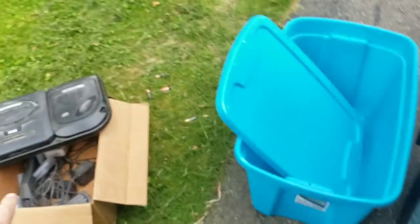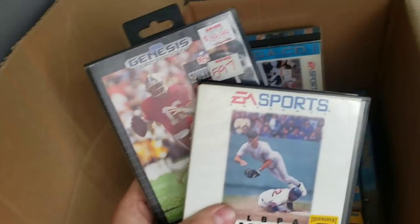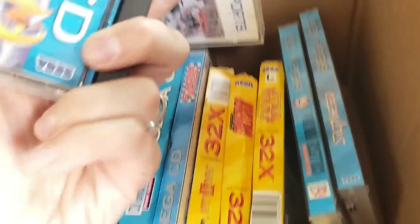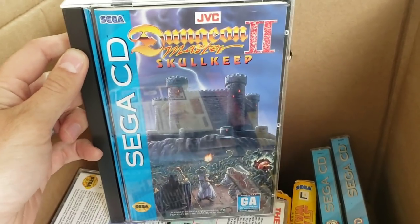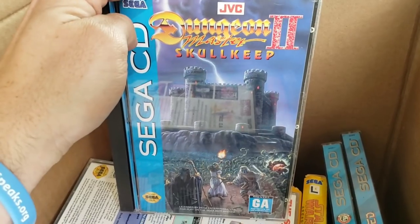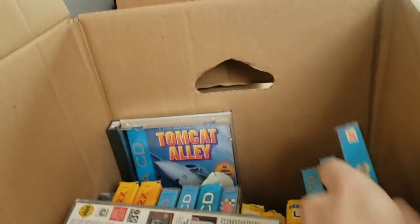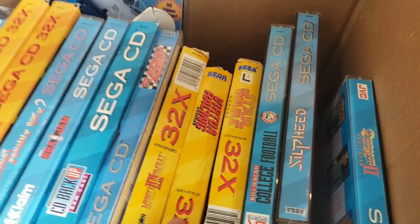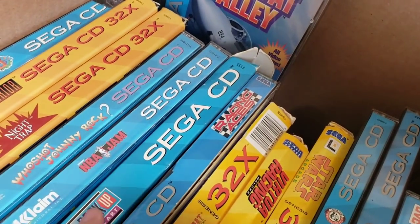Then it just goes crazy — Lodestar, Fahrenheit Global Conflict, Lethal Enforcers 2: Gunfighters — that's the game actually in the console. Thunderstrike. A couple sports games for the Sega, which are kind of garbage, but okay — NHL '94. Silpheed, College Football. Then this one — I believe it's quite valuable, made by JVC — Dungeon Master 2: Skull Keep. I'm almost positive that's a high-dollar game.